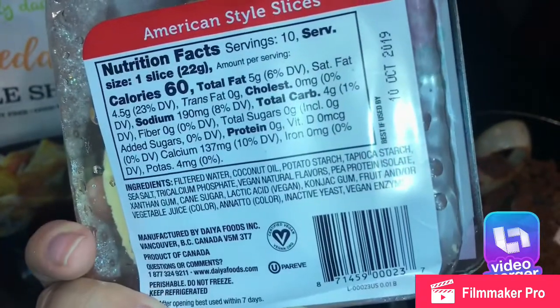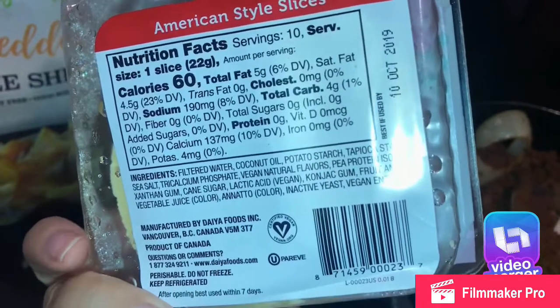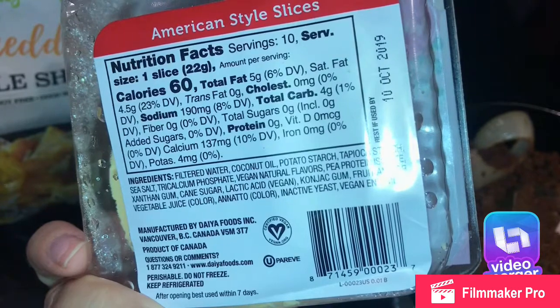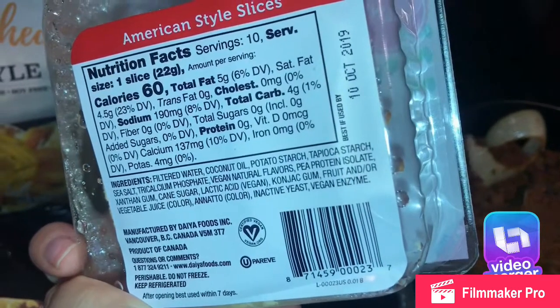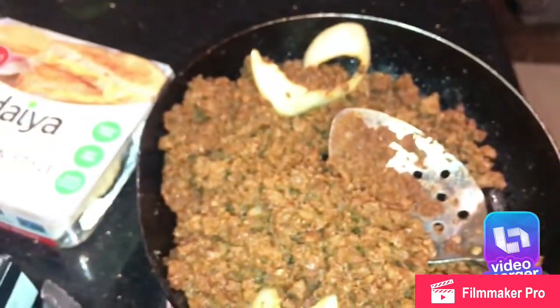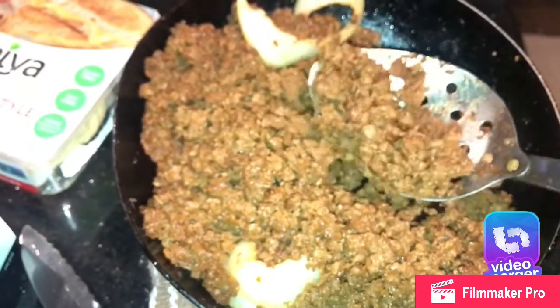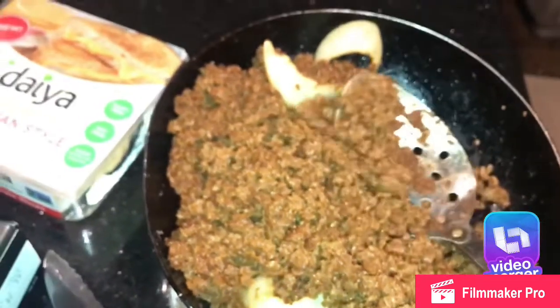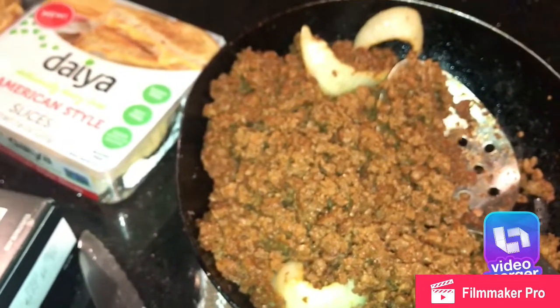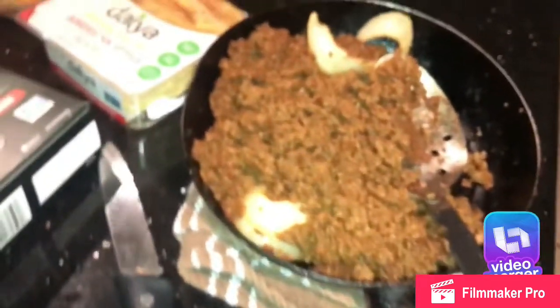So if you're lactose intolerant or allergic to dairy, this is a great option for chili dogs, sandwiches, and more. Here's how I made my tacos: I browned the Mexican crumbles, got a tortilla, and warmed up my tortillas on the pan.